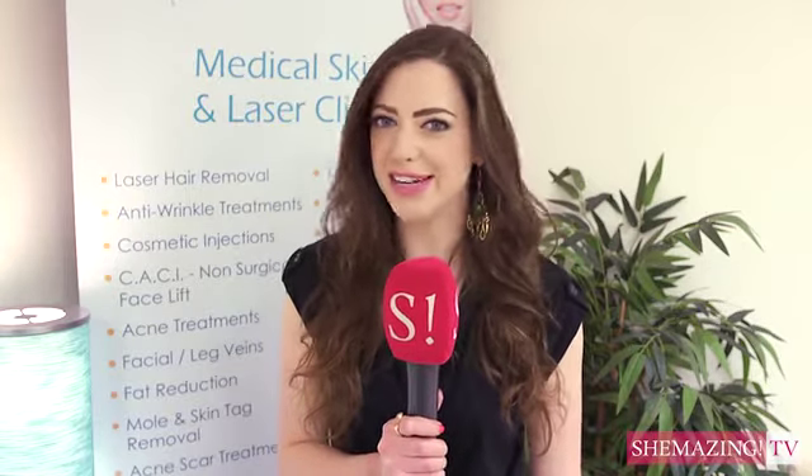If you worry about any of these things, you can head over to clearskin.ie for more information. Thanks for watching Shemazing TV, where we give you the first look at all the latest celebrity fashion and entertainment news.